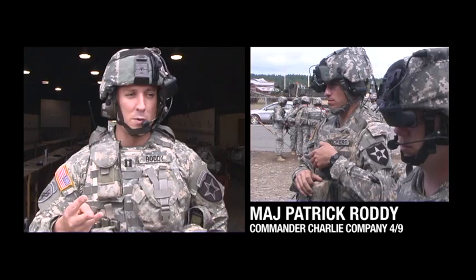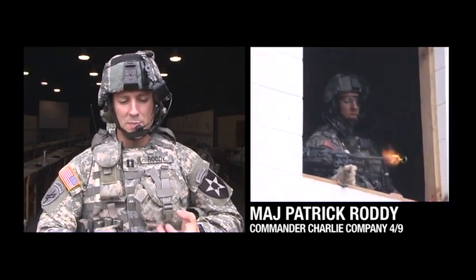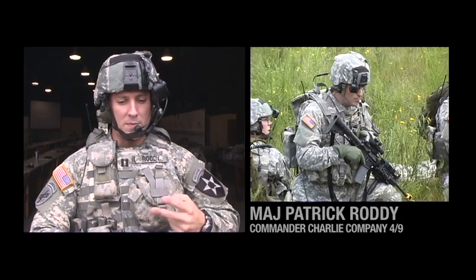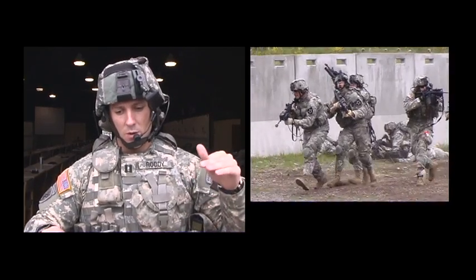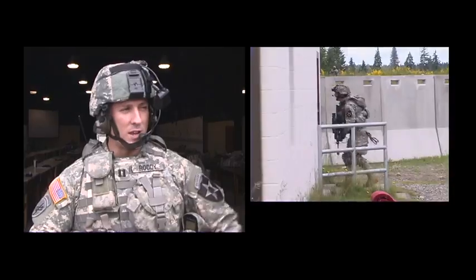If you look traditionally at the three questions — where am I, where are my friends, and where are the enemy — this provides me near real-time knowledge of where I'm at and where all of my units are at. That provides me better ability to command and control the movement of the unit in the field, prevent fratricide, and determine what amount of force I want to bring to bear on known or suspected enemy locations at a given time.